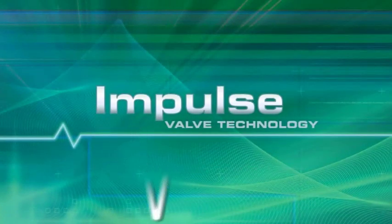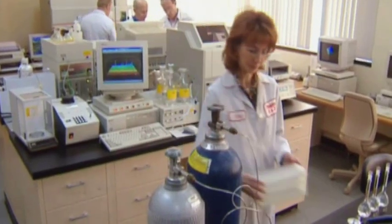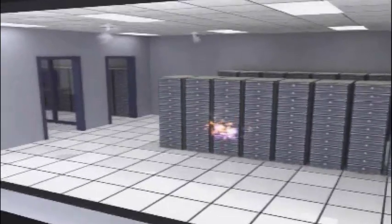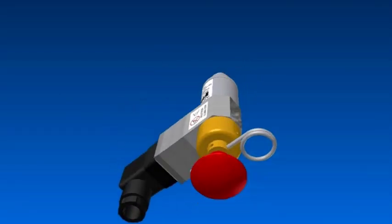FIKE's new valve brings the actuation system on board so it is simpler, easier to install, and offers significant cost benefits. The result of extensive development and testing, the Impulse system immediately becomes the best performing clean agent fire suppression system on the market, by combining the reliability and efficiency of a rupture disc with the flexibility of on-board electric actuation.